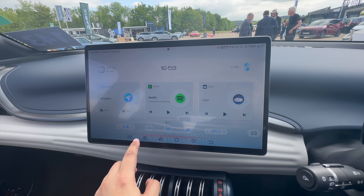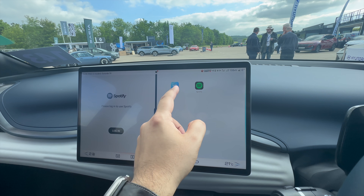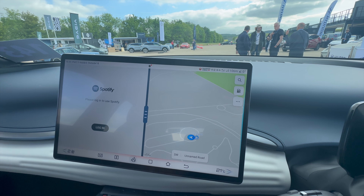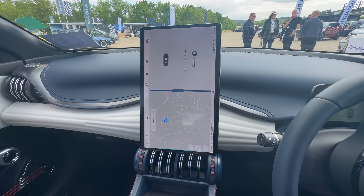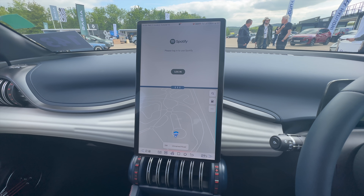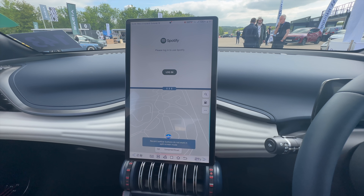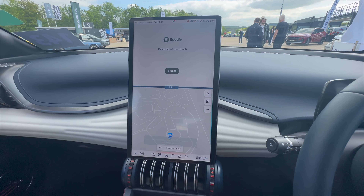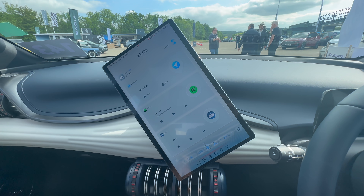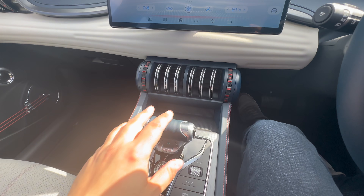The infotainment system is a nice big screen. You can access media, choose Spotify, and have navigation open on the other side simultaneously. You can also flip the screen to a vertical orientation — similar to what I saw on the Fisker Ocean at the LA Auto Show. Switching back and forth is very cool. I love a flipping screen — that's amazing.